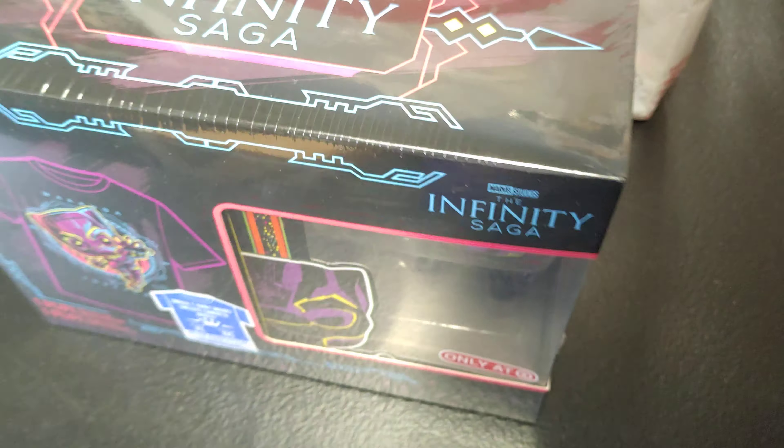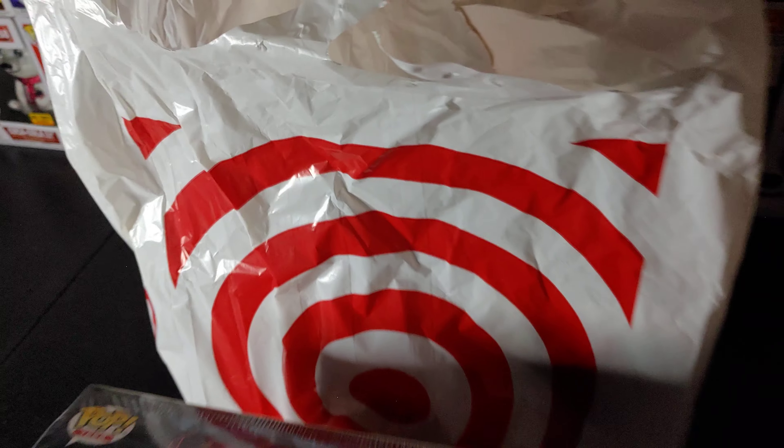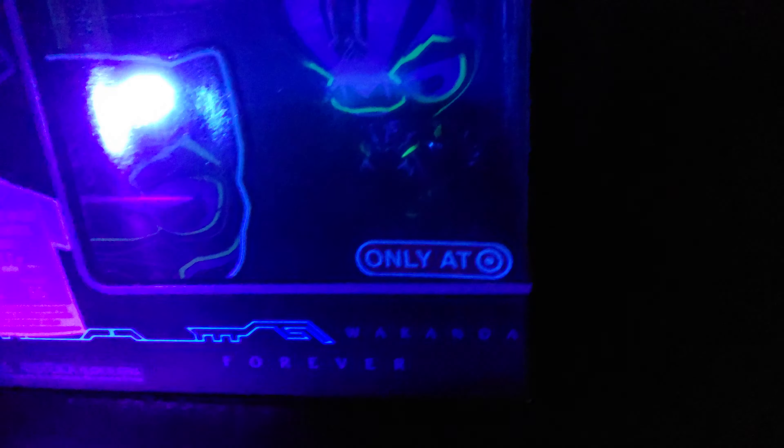Let's light this thing up — where my black light at? Let's see what we're working with. Got a nice little glow to it. Hold on, there we go. This light's kind of bright, trying to dim it down a little bit. There we go — got a nice little glow to it.